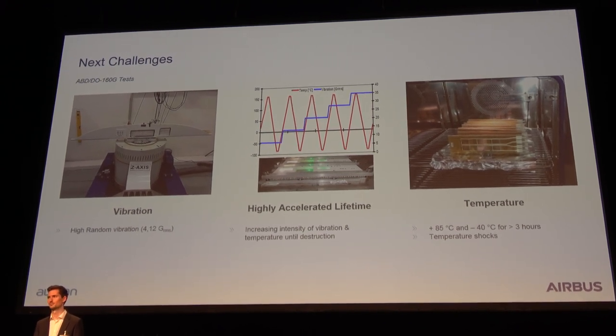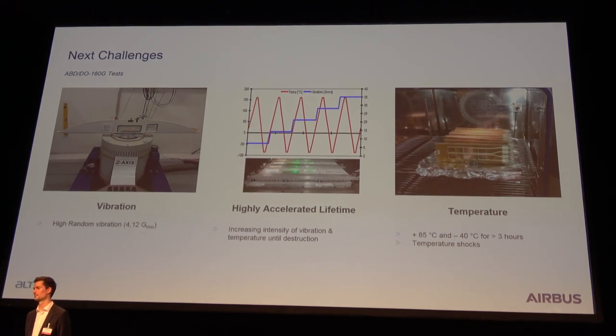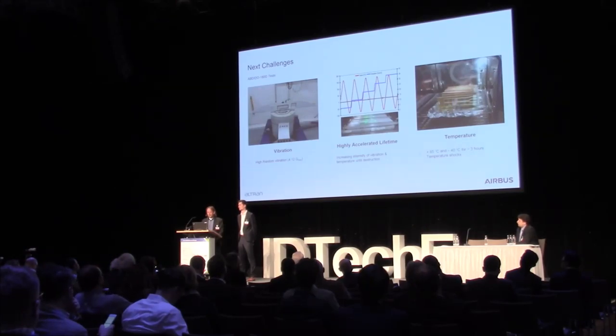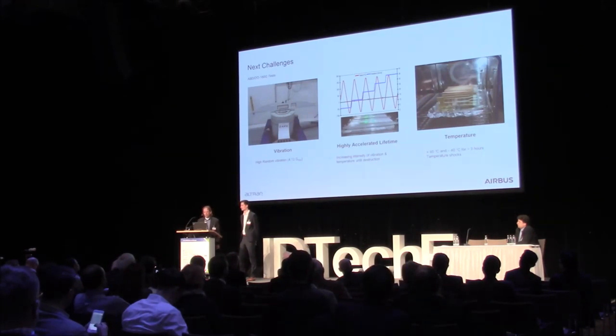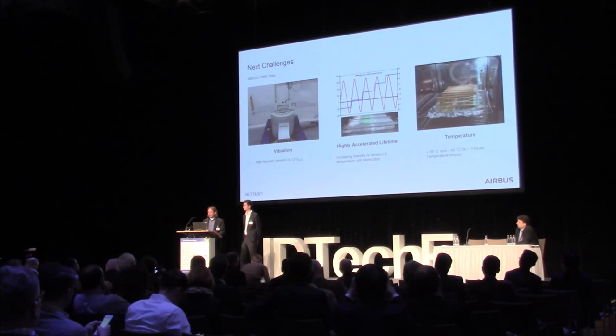We also do vibration testing. In the event of a turbine blade failure or engine failure with turbine blade loss, you encounter windmilling — and once you experience that inside a cabin, you understand what we mean regarding vibration. Highly Accelerated Lifetime Testing (HALT) is a mixture of vibration, temperature, pressure, and humidity — tested until it fails, achieving a certain amount of G-forces. Temperature testing, especially the survival test, is really hard for electronic equipment: we go down to minus 40 and up to plus 85 degrees, hold that for a couple of hours. It doesn't have to work in those extreme conditions, but once it returns to normal temperature tolerance, it has to work again.